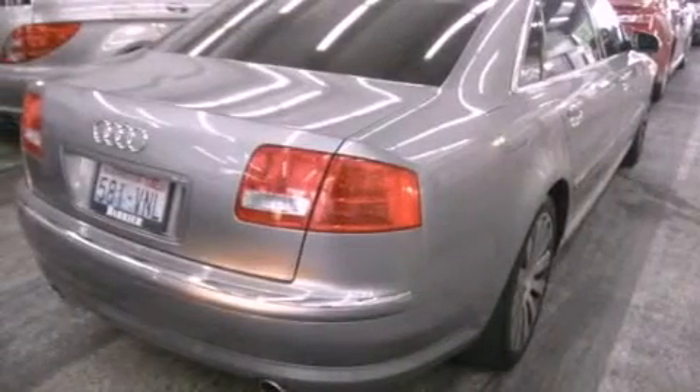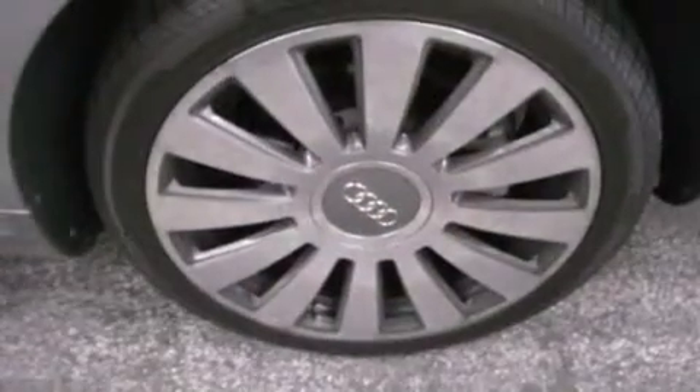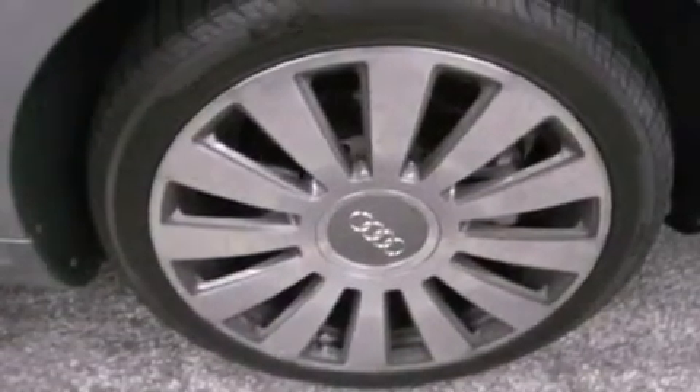A security system, front and rear floor mats, rear fog lamps, stability control, a home link feature, and this vehicle has less than 60,000 miles.